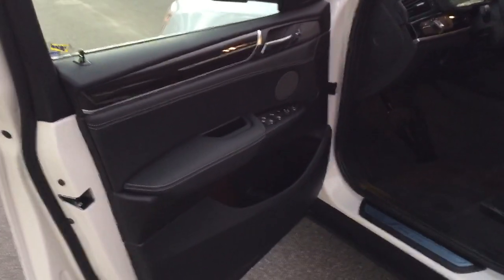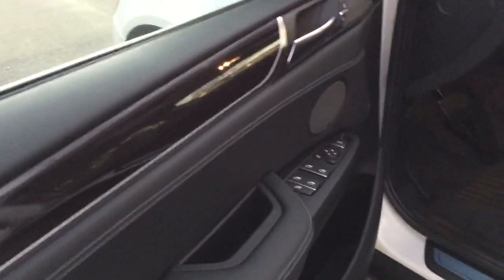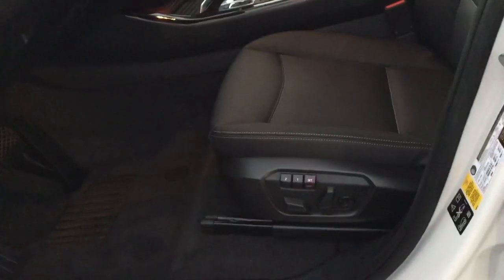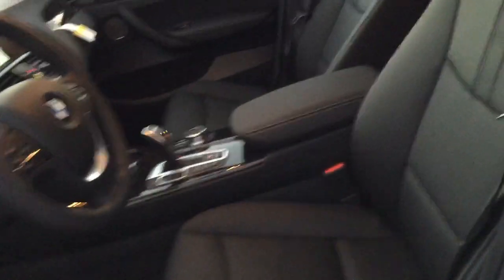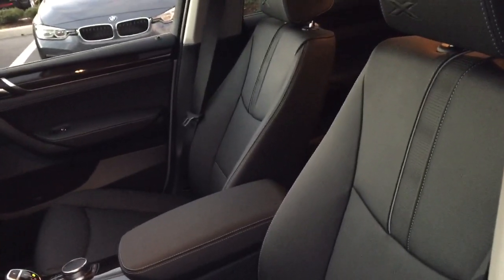Inside you've got fine wood trim, nice appointments and stitching, one-touch buttons on the side of the door, and memory seating on both sides. The seats in the X4 are contoured to the body — unlike the X3 or other models, these are really, really comfortable and contoured to the person. Very nice, very individualized.